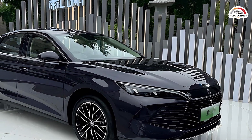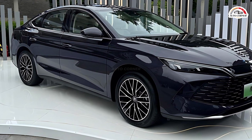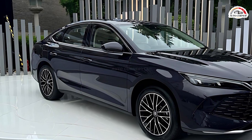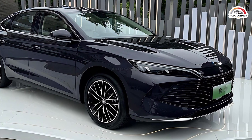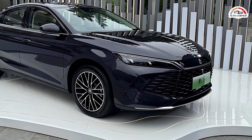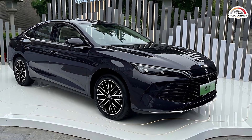The plug-in hybrid system combines a 1.5L engine with an electric motor and BYD's Blade Lithium-Iron-Phosphate battery. This setup offers a potential combined driving range of up to 2,100km. Battery options include a lower-capacity battery with an 80km electric range or a larger one with a 120km range, both based on CLTC conditions.